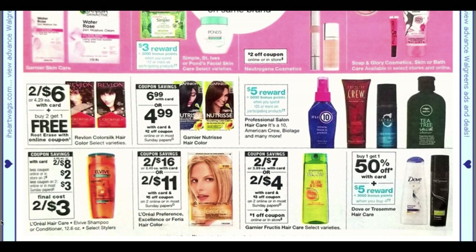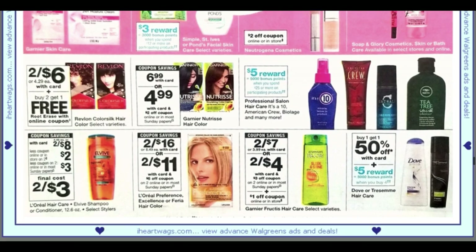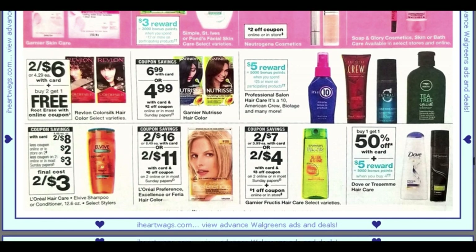The Elvive is still too high a price — it's going to be cheaper at CVS. We have a dollar in-store coupon, so the Fructis will be a dollar if you use the Walgreens app coupon. Buy one get one 50% off on the Dove and Tresemme, and when you buy four you get 5,000 points.